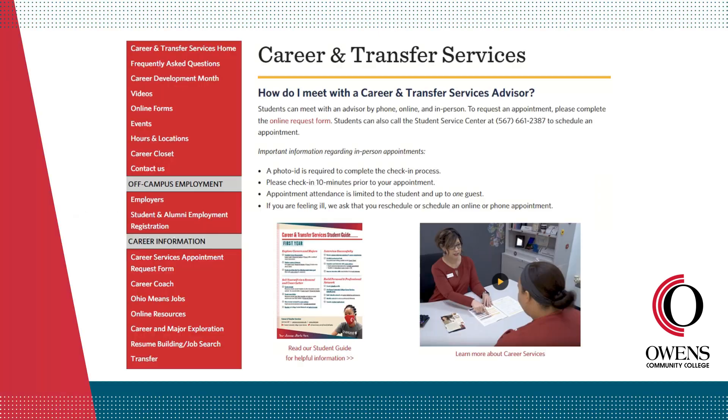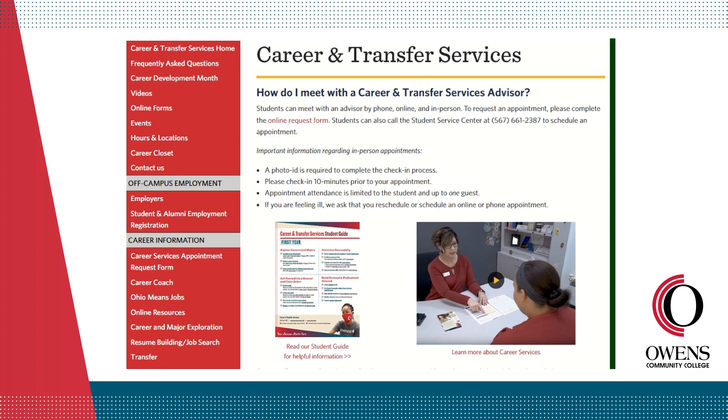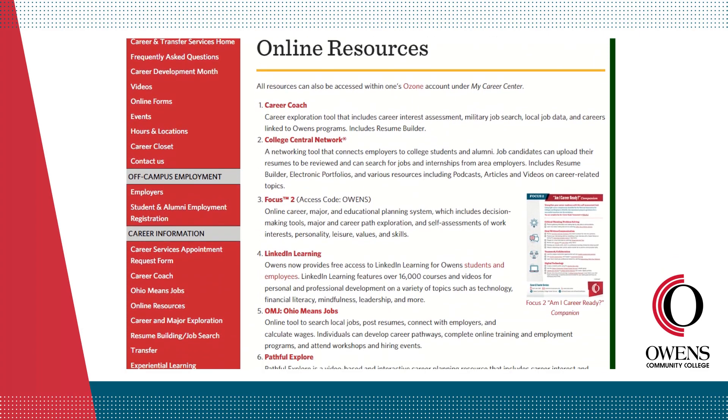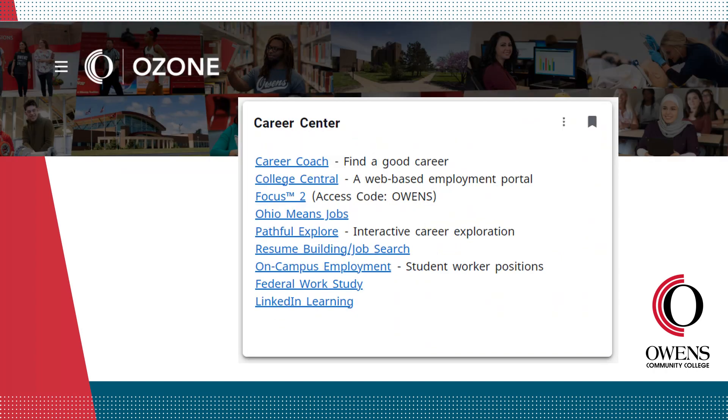To log into Pathful Explore, first visit owens.edu/career. On the left-hand panel under Career Information, click Online Resources. This is one way you can find a link to Pathful Explore. You can also access Pathful Explore right through your Ozone account — locate the Career Center card and click the link.